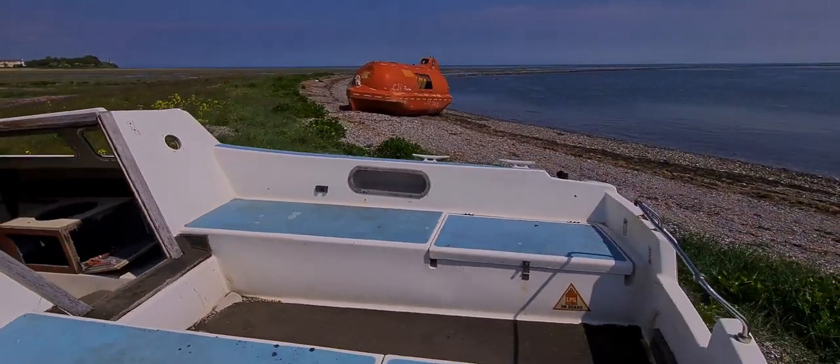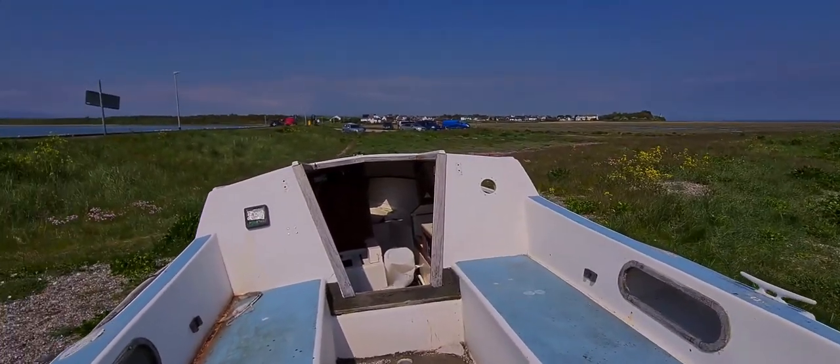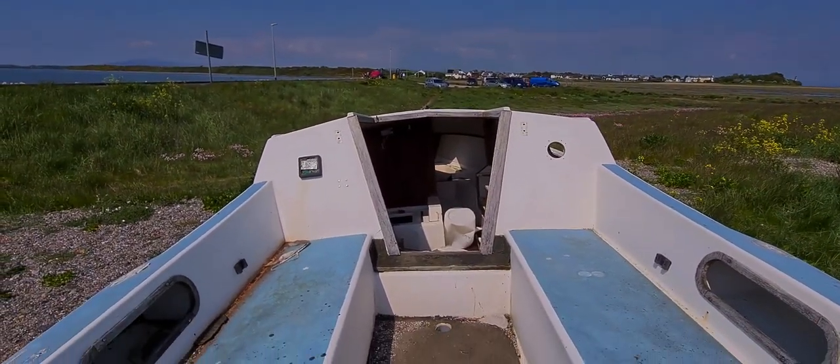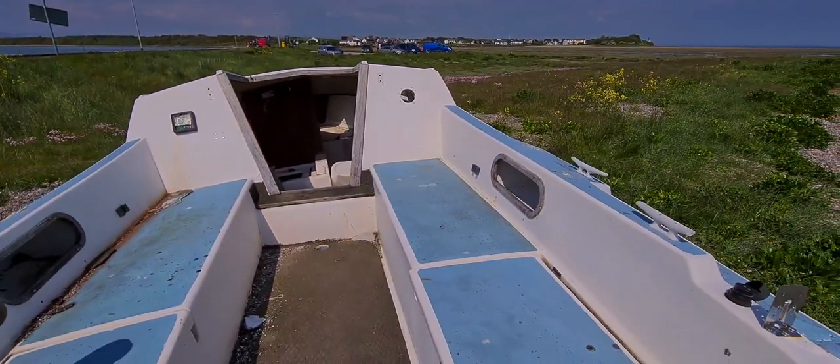Look at this — you could fix this up, you could actually fix this up. I felt like having a look inside. I don't know if I can get in here.